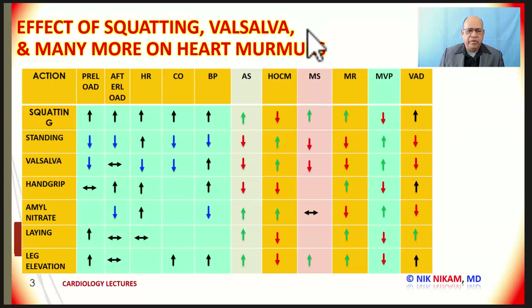Now let's look at what happens with various maneuvers. This chart looks extremely busy and confusing, but by the time we finish, you can deduce some generalizations to help you remember the effect of various maneuvers on heart murmurs. We will start with squatting. With squatting, there is an increase in preload along with afterload, an increase in heart rate, cardiac output, and blood pressure.